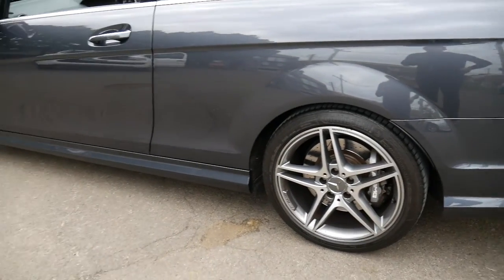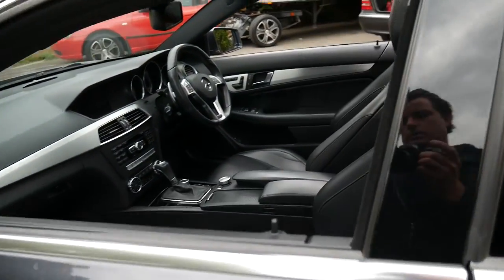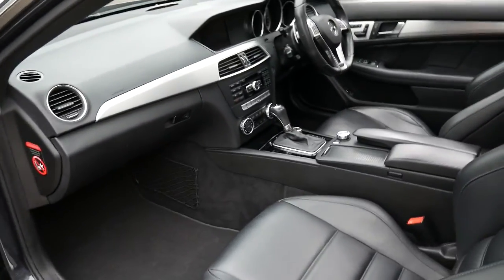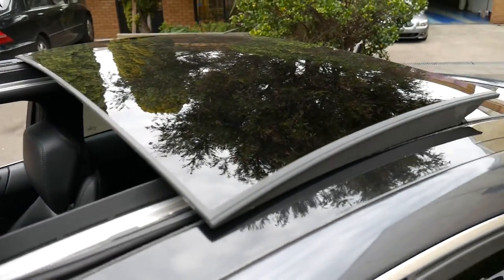So if you've been looking around for a C63, whether it be a sedan or a coupe, this car is definitely worth a look. It's got keyless entry, keyless start as mentioned, factory AMG mats, and a panoramic sunroof. It's absolutely stunning.